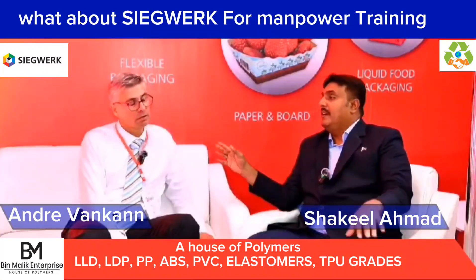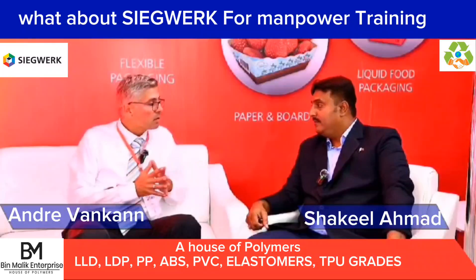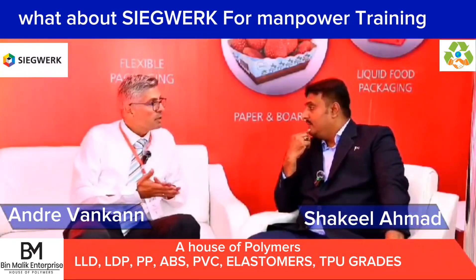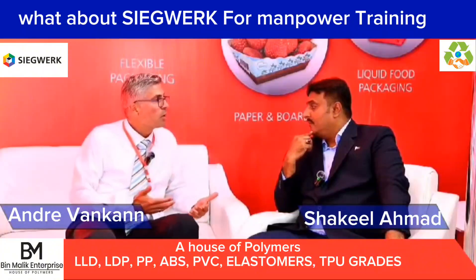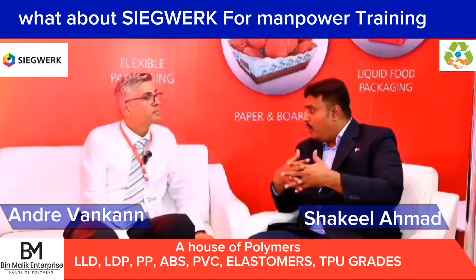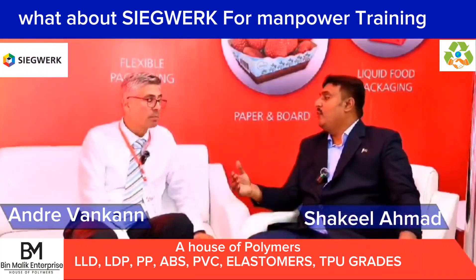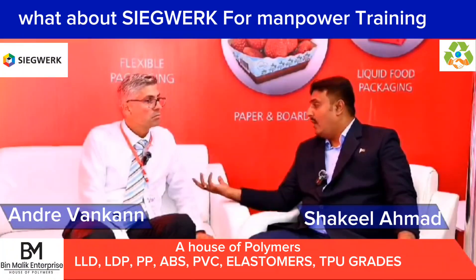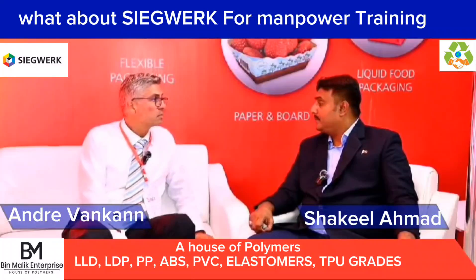Sometimes companies give inks and forget about the business relationship — but that is not Ziegwerk's main agenda. There is always cooperation with the customer and close contact. If there is a demand or requirement, we work on a solution. When the solution is ready, we go together to the press, make a test, a trial, and then a full qualification process. Bonding with customers is always important. We are ISO-certified, so customers can make audits if they want — they are welcome to see how we produce the inks.